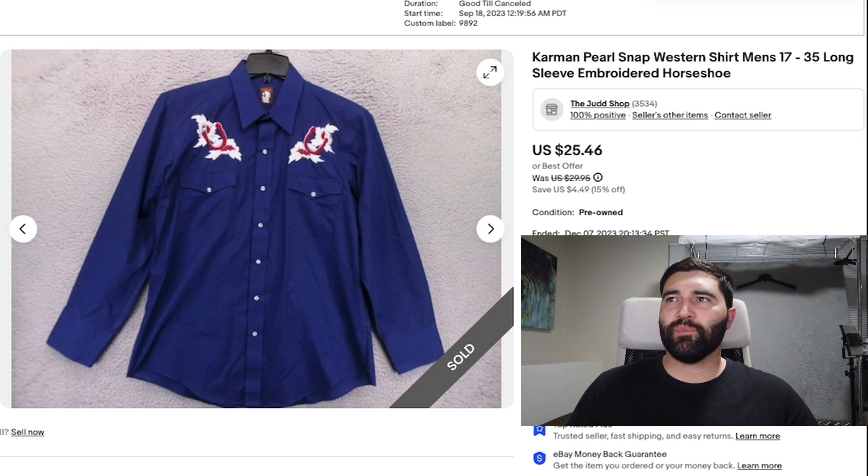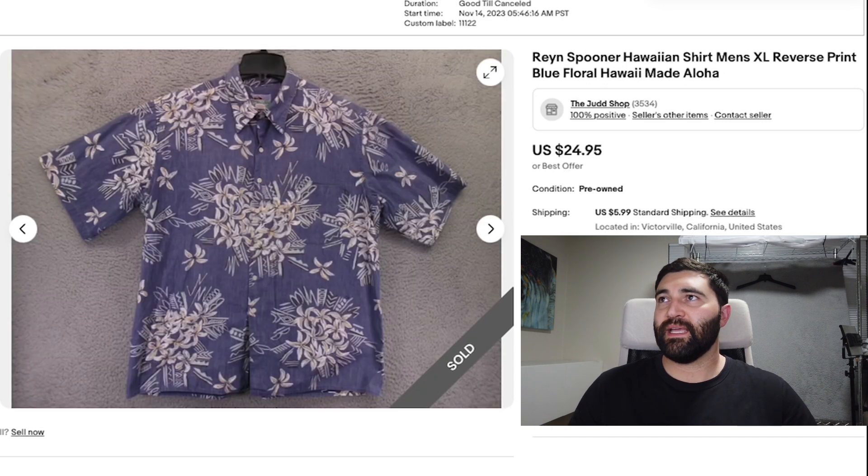Number 17 was this Karman Pearl Snap Western shirt in a men's 17. It sold in three months for a best offer of $22 plus shipping. Karman is actually a pretty low-end Western shirt brand, but any Western shirt that has embroidery like this above the pockets is going to do decently. Three months and $22 — I'll take that for a low-end Western brand any day.